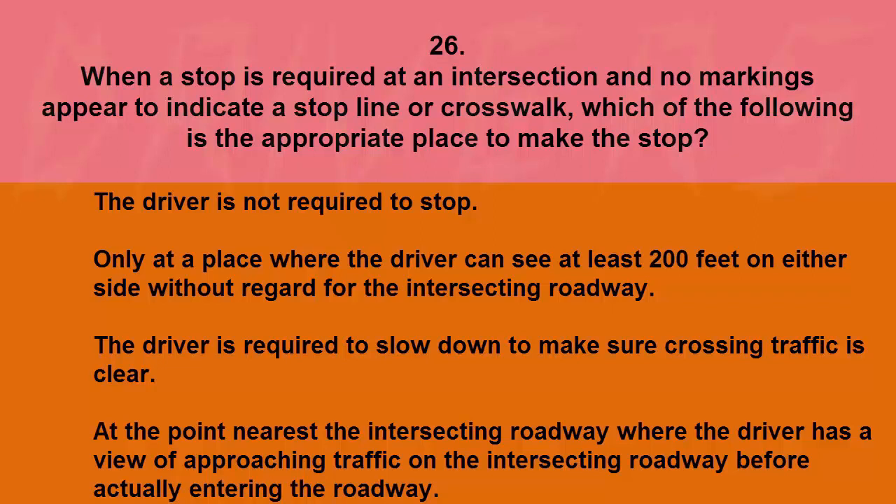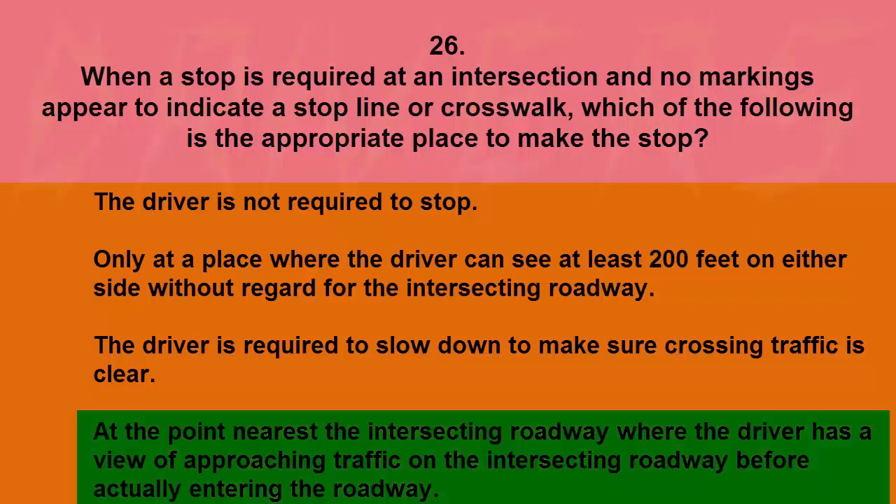When a stop is required at an intersection and no markings appear to indicate a stop line or crosswalk, the appropriate place to stop is at the point nearest the intersecting roadway where the driver has a view of approaching traffic on the intersecting roadway before actually entering the roadway.